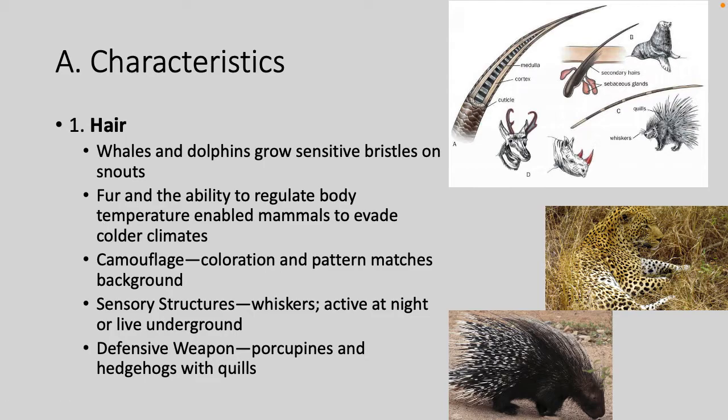Mammals are probably distinguished from all other classes of vertebrates by two fundamental characteristics: hair and mammary glands. Hair — whales and dolphins have sensitive bristles on their snouts. Fur helps regulate body temperature, enables survival in colder climates, may provide camouflage, sensory structures like whiskers for navigating underground, or defensive weapons like porcupines and hedgehogs with their quills.